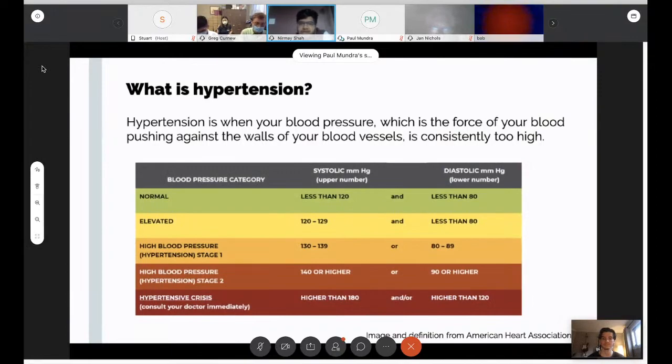To interpret the blood pressure numbers: you've heard of the classic 120 over 80, but what does that mean? There are two different numbers. The first number — the 120 — is your systolic blood pressure, which is your blood pressure when your heart contracts. The other is your diastolic blood pressure, which is in between the beats when the heart is resting. Looking at the chart, there are different categories: normal, elevated, high blood pressure which is hypertension stage one, hypertension stage two, and a hypertensive crisis.